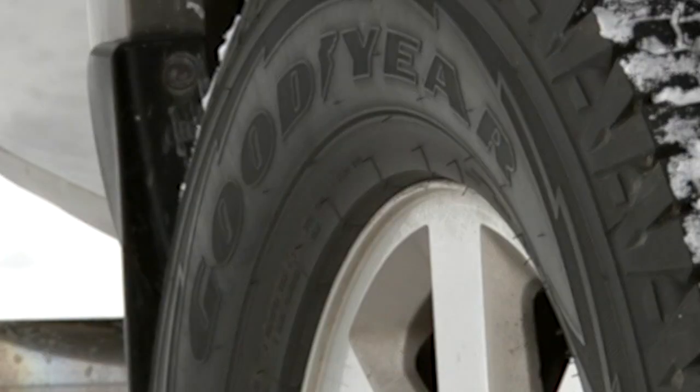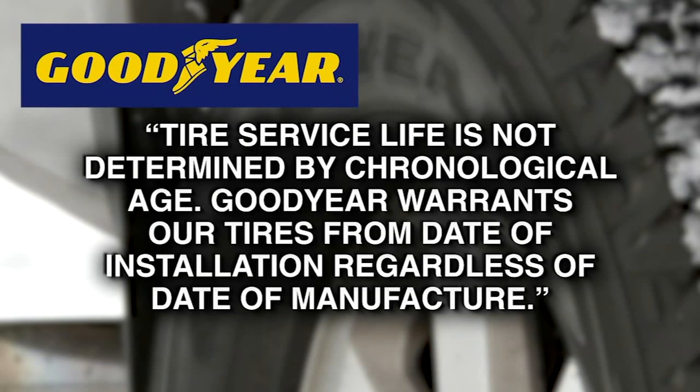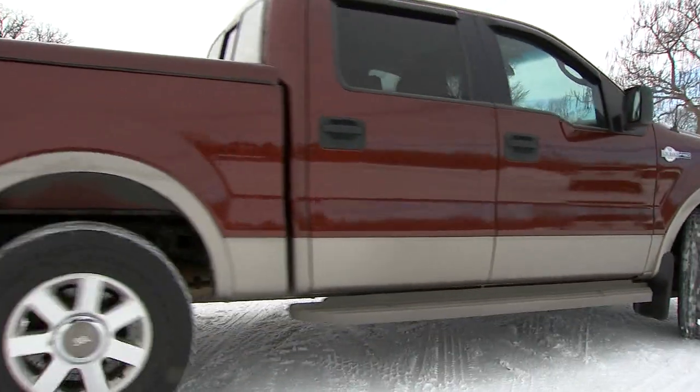Goodyear told the I-Team that tire service life is not determined by chronological age, and that Goodyear warrants their tires from the date of installation, regardless of date of manufacture. Heavey said, "It was a little scary because I drive long distances on the expressway with this vehicle."